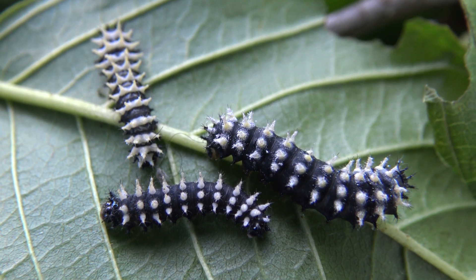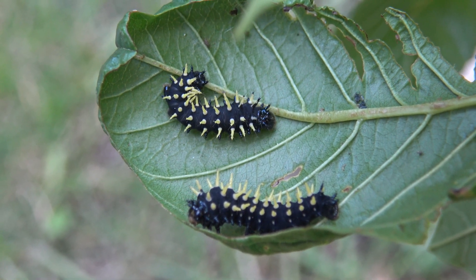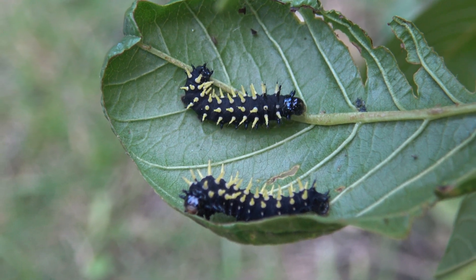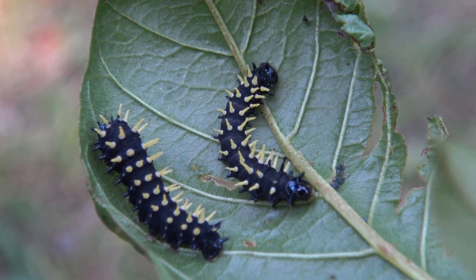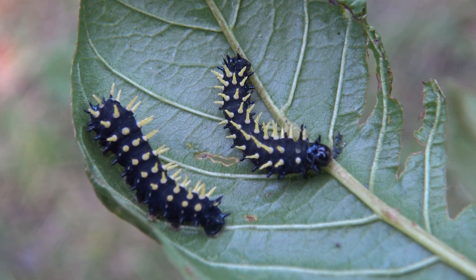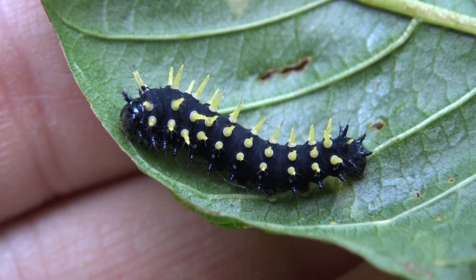Epiphora can be tricky to raise because their native food plants are often not available to breeders in Europe and America. Instead we have to offer them inferior substitutes, and often they don't really thrive on them. As they grow bigger the caterpillars slowly become solitary instead of social — such is the case for many Epiphora species.